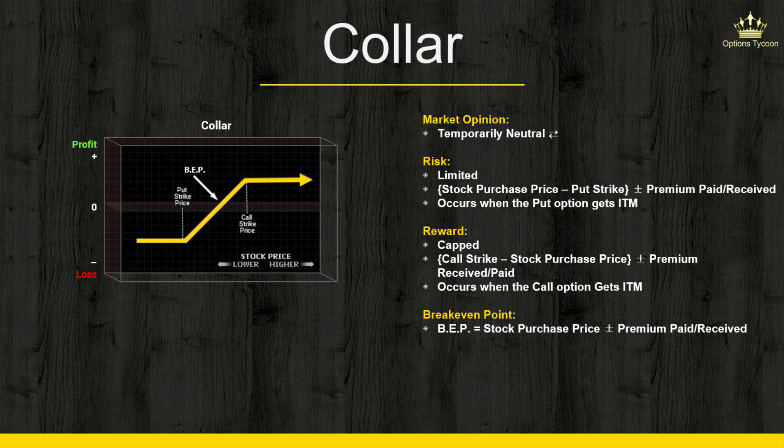Your break-even point can be calculated as the stock purchase price plus or minus the premium paid or received. However, keep in mind that if the stock was acquired a long time in the past, this formula is irrelevant.